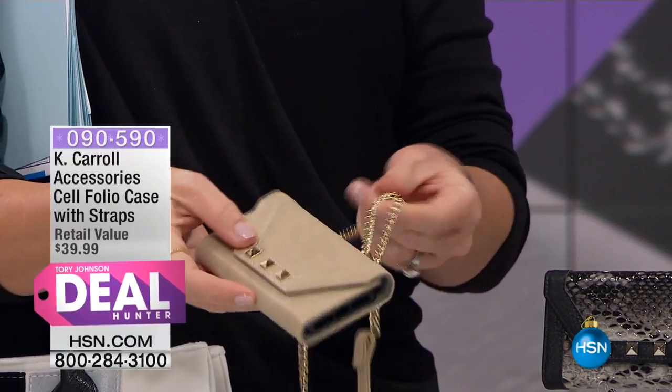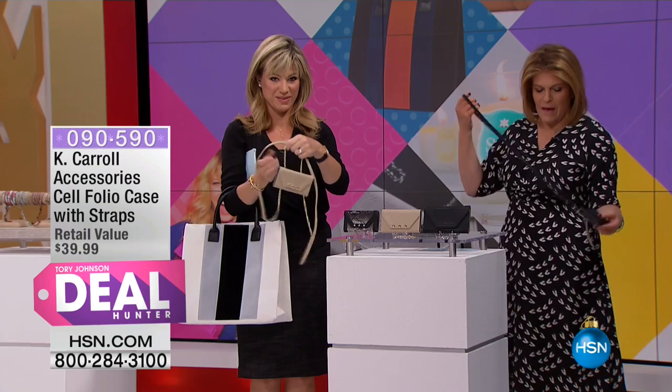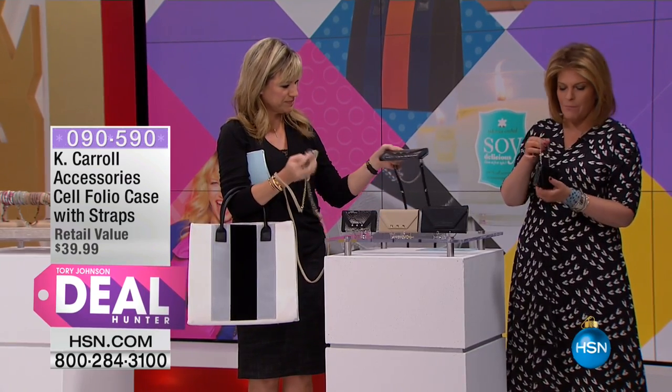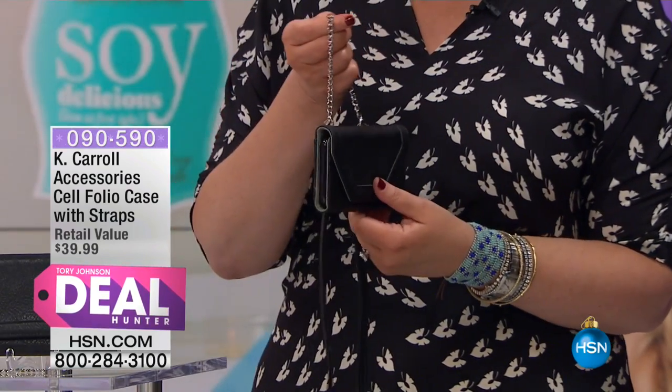This is the Cellfolio case. It's pretty brilliant in that it's an easy-to-carry bag, like a crossbody, or you can carry it just with the little strap, the chain. You can take off the long strap if you prefer and just carry it with the little wristlet strap.